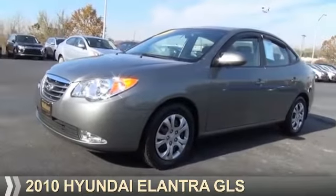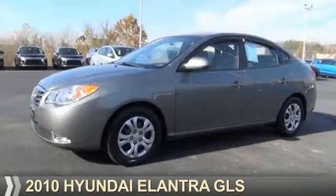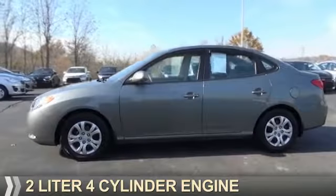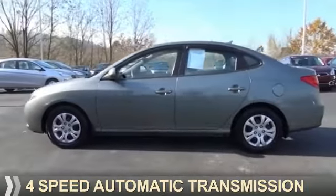Presenting the 2010 Hyundai Elantra. It's powered by front-wheel drive, a 2-liter, 4-cylinder engine, and a 4-speed automatic transmission.